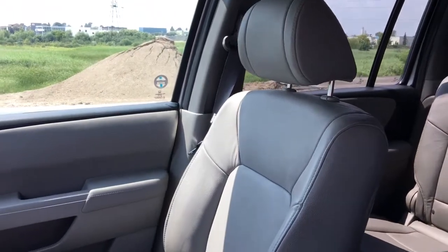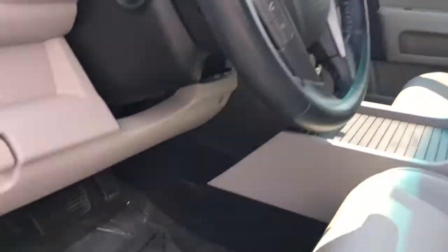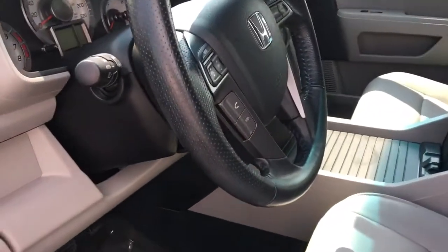We've also got adjustable height seat belts, a tilt and telescopic leather-wrapped steering wheel, and down below we have our foot e-brake as well as the hand e-brake release. And our gas door release — and note the protective film from it being freshly detailed.